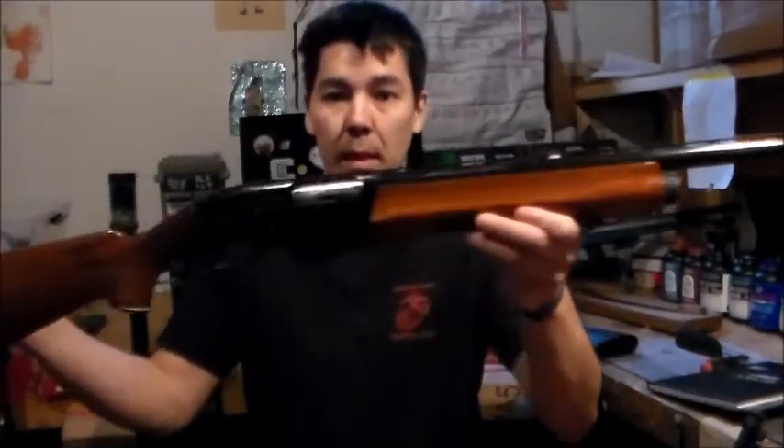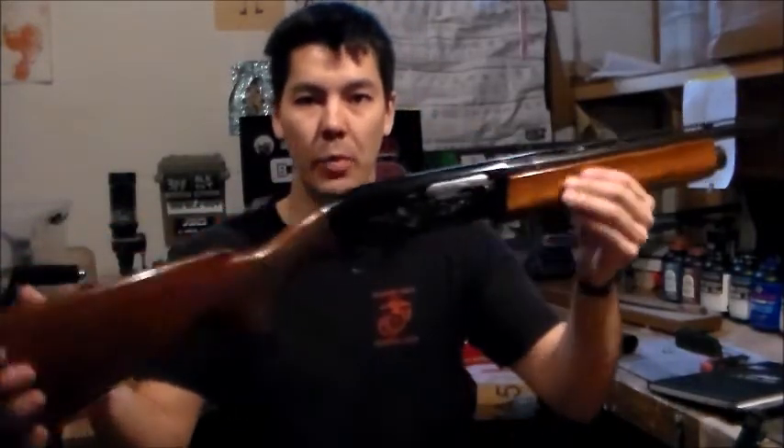12 gauge Remington 1100. Remington 1100 chambered in 20 gauge.